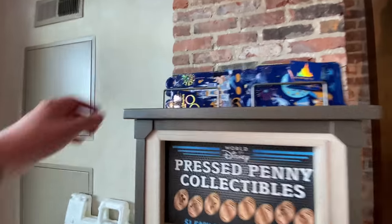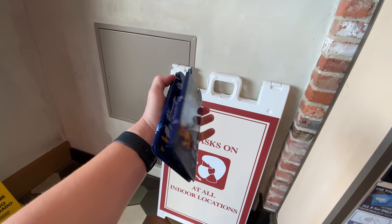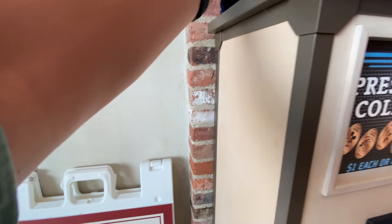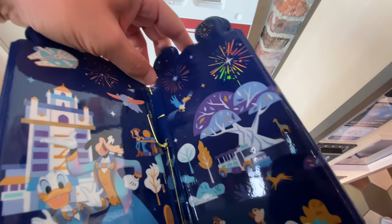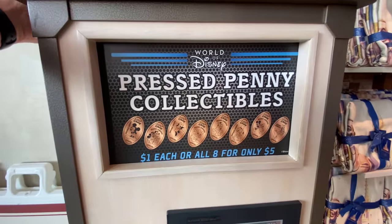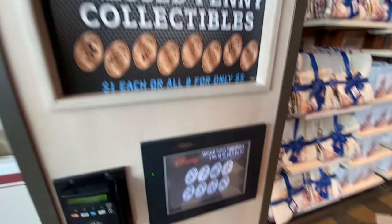I almost missed this — there's a 50th anniversary press penny book over here. This one doesn't have a price. You were looking at it because I picked it up — $14.99. And then are these the regular press pennies or the 50th anniversary ones? Probably just regular.